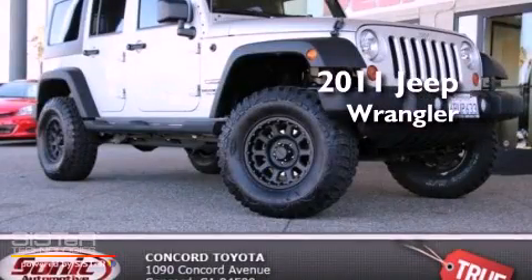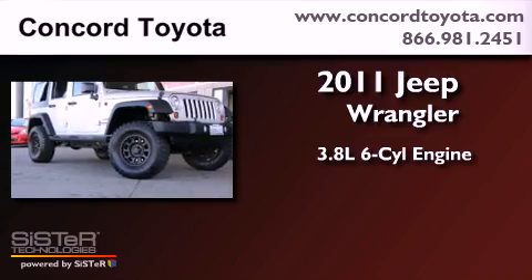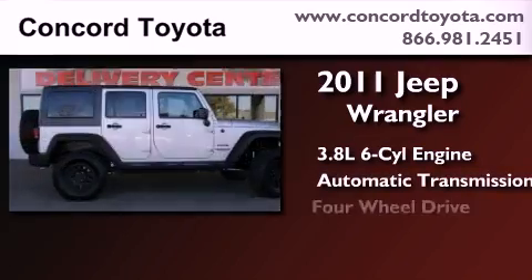This is a 2011 Jeep Wrangler. It has a 3.8-liter six-cylinder engine and automatic transmission and four-wheel drive.